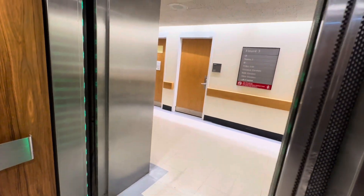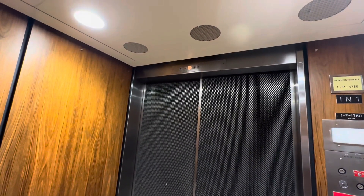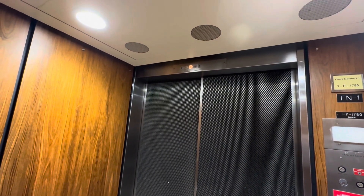What the... What? There we go. This elevator is a little glitchy.